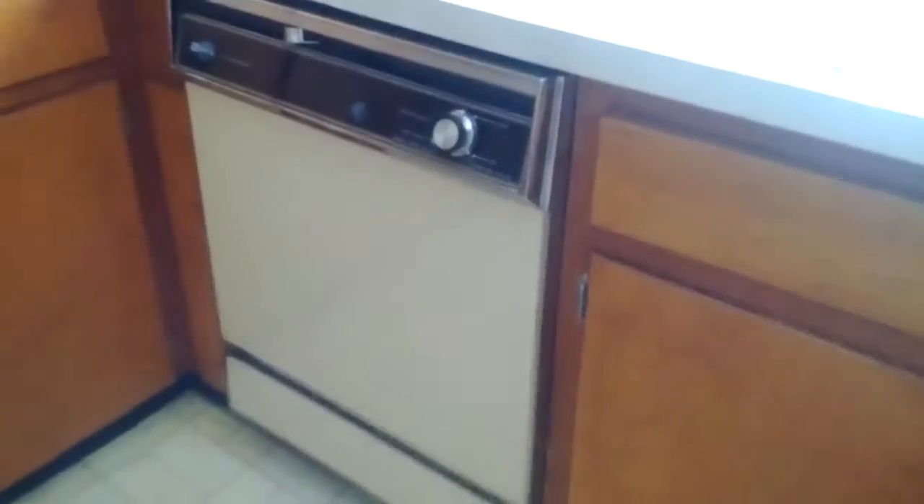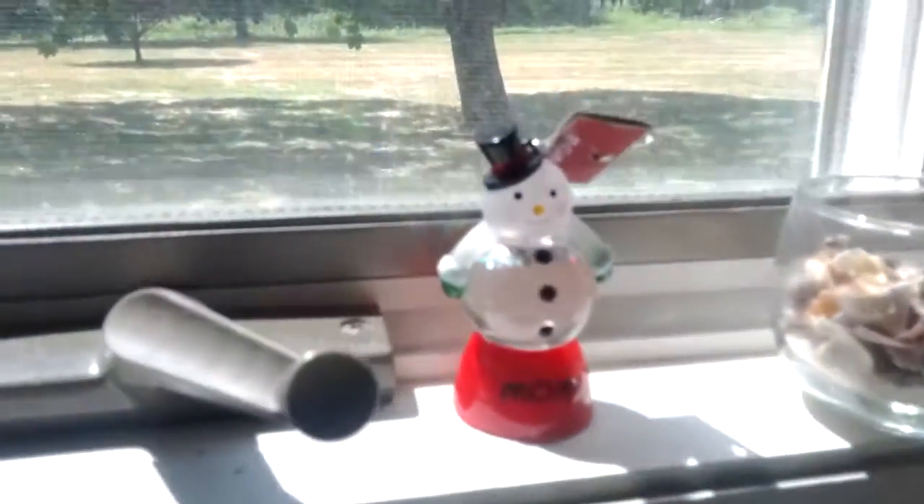This is a really, really old dishwasher — I forgot what it's called because I never wash dishes. There's this interesting piece they left. Not quite sure what it is. Lots of little things left behind — oh, a can opener. Anyway, so that's the kitchen.